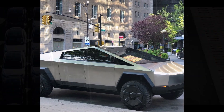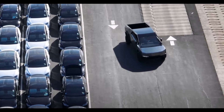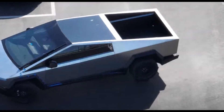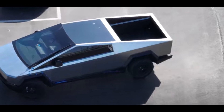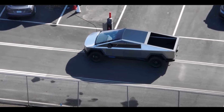Tesla has already been producing the Model Y with a single rear body piece that replaced 70 different parts in a vehicle. The automaker took delivery of several more giant casting machines at Gigafactory Texas, and Tesla has now started producing the Model Y at the plant with both front and rear single-piece casting.